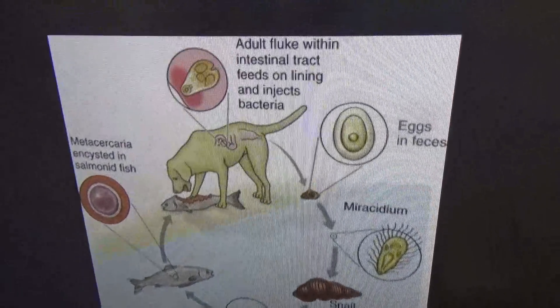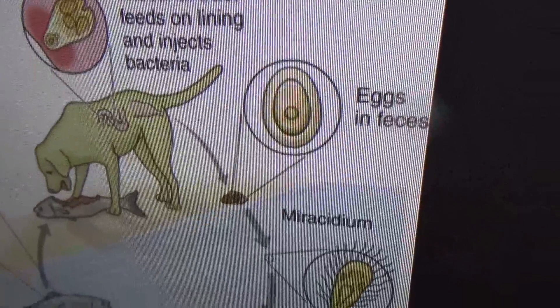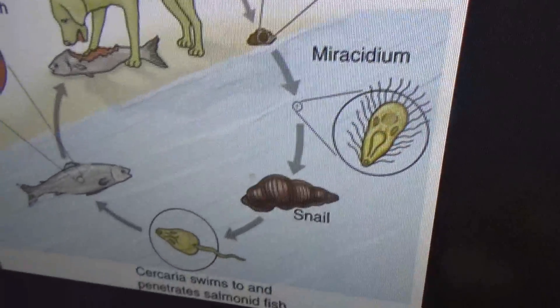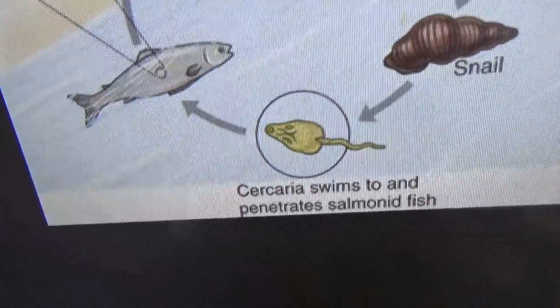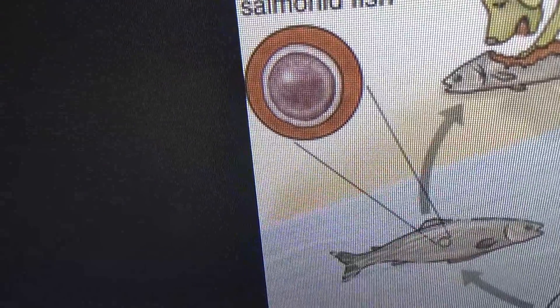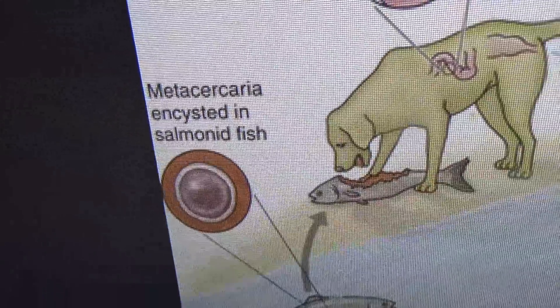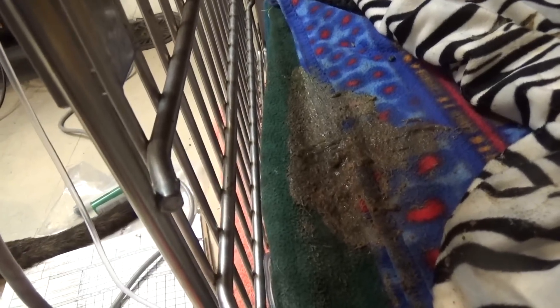The dog eats the trout. How the trout gets infected is this little fluke that lives in the dog gets shed in the poop, goes into a snail and into the trout or salmon, and then the dog eats it and gets the cyst that makes a fluke with the bacteria and infects the dog. That's salmon poisoning — you need that whole cycle. Basically, no raw trout or salmon should be eaten.